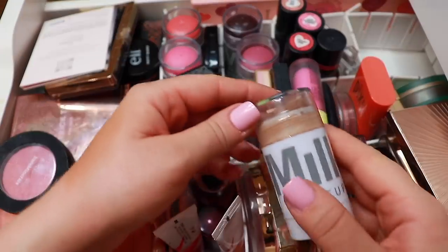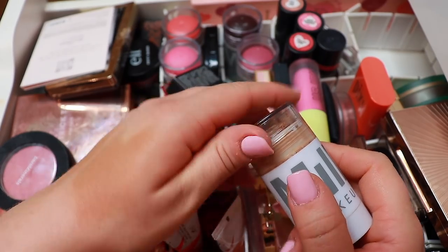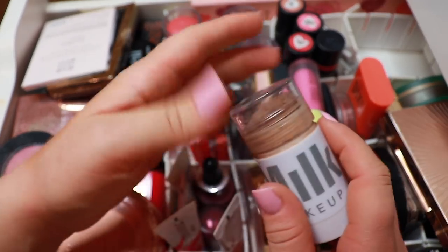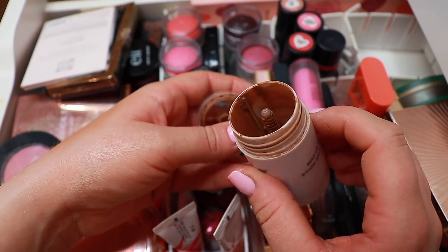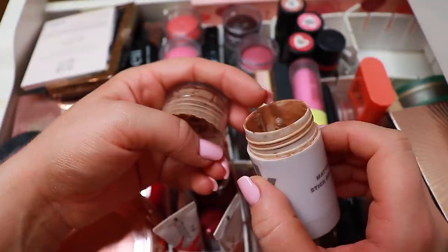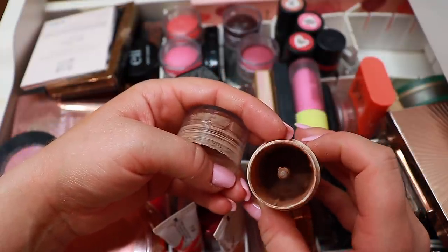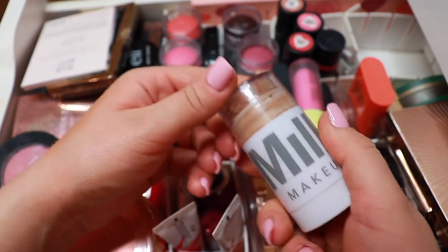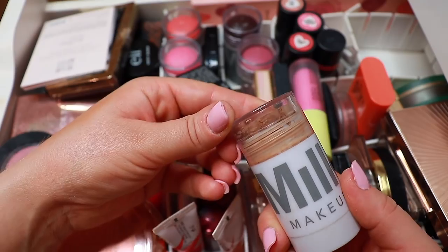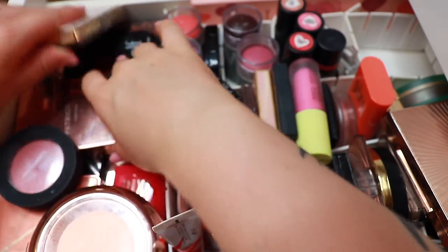Here is my beloved Milk Makeup bronzer. I swatched all my cream bronzers and many of you thought I had repurchased it, but no — I just kind of scraped it a little bit on the side. You can see I can still take a little product from it, so I'll keep it.